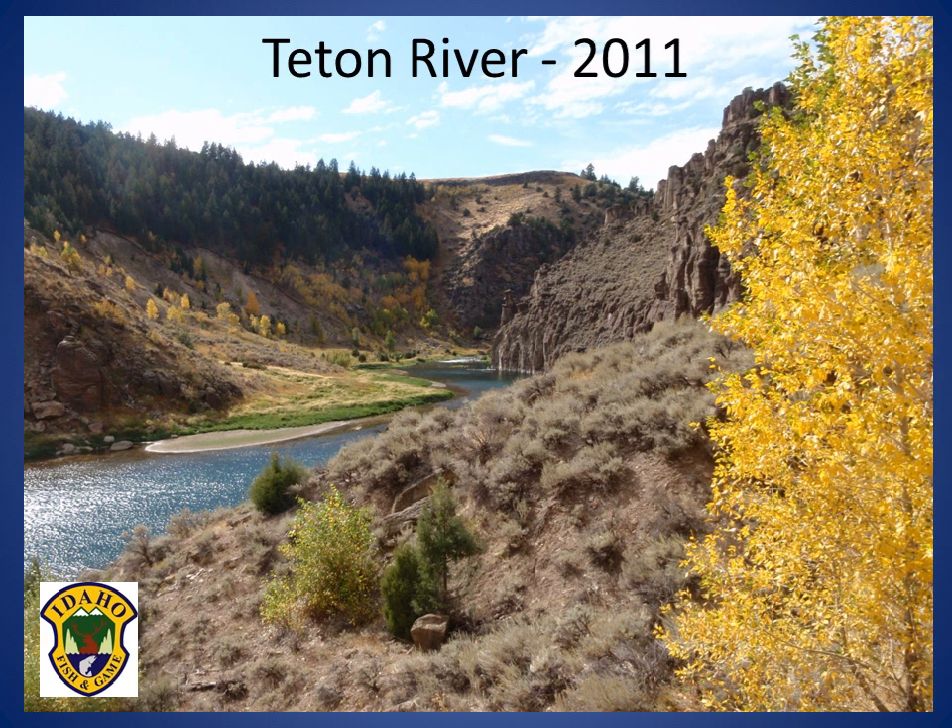During this video, fish population estimates, trends, and management will be presented pertaining to the Teton River. The Teton River is a tributary of the Henry's Fork, the Snake River in eastern Idaho, and is home to an important native Yellowstone cutthroat trout population.